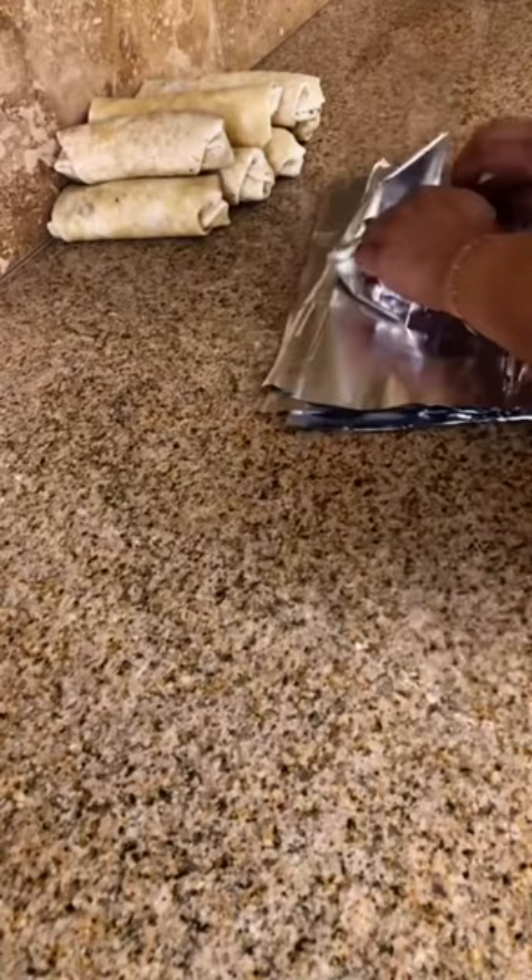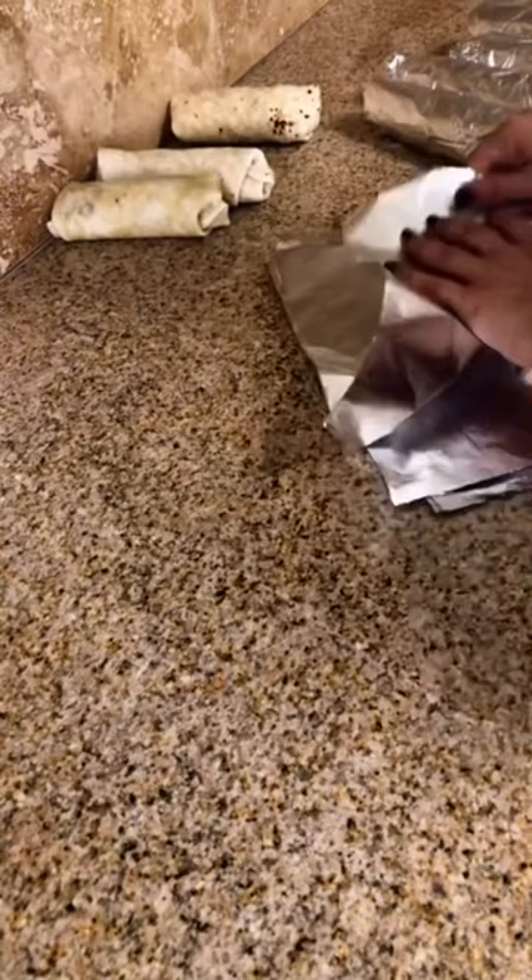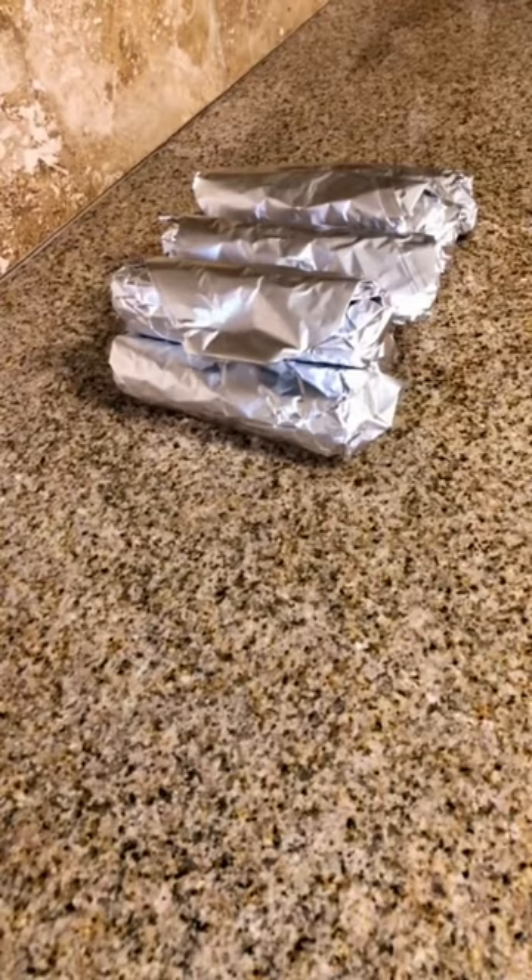This and a few other habits helped me go from $1,200 a month in groceries to just $400 a month — and that's for a family of four living in LA.